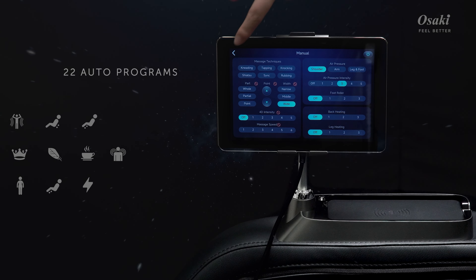Users can place their phone on the wireless pad for a quick and convenient charge. LED mood lights enhance the ambiance.